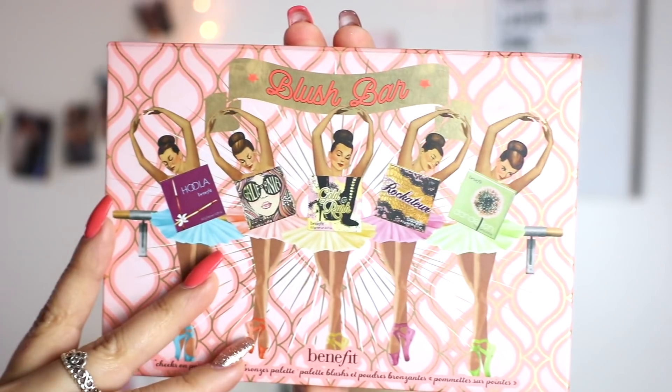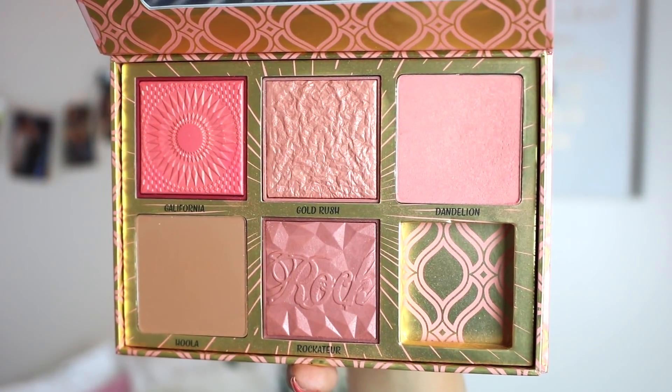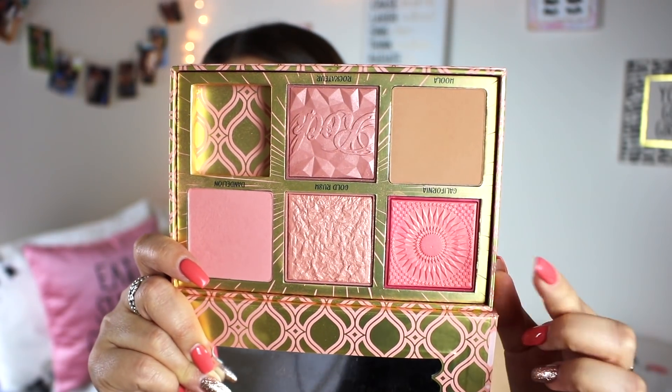When it comes to high-end blushes, I 100% recommend Benefit. I think Benefit does cheek products so well — their blushes are 100% my favorite the high-end makeup world has to offer. They come in a lot of different shades: peachy, pink, mauve, with a little shimmer. I have the Benefit Blush Bar palette here. Dandelion and California are beautiful shades, and Rockateur and Gold Rush have a little more sheen. I also really love the smell of Benefit blushes — it's so nostalgic because Benefit was one of those brands I was really into when I first got into makeup.